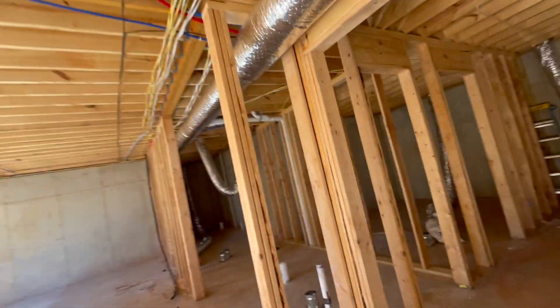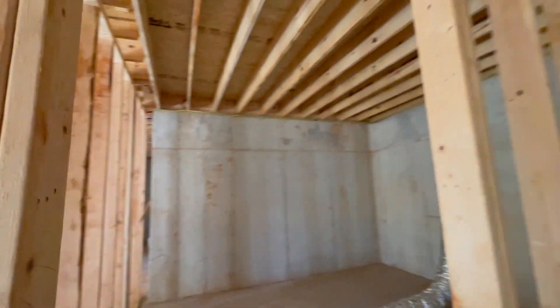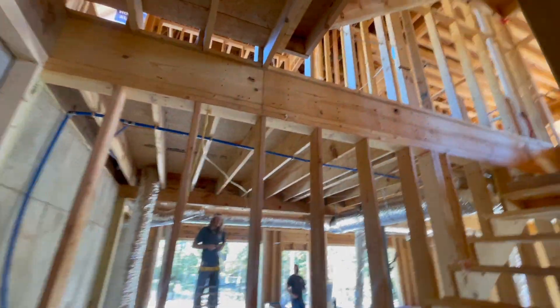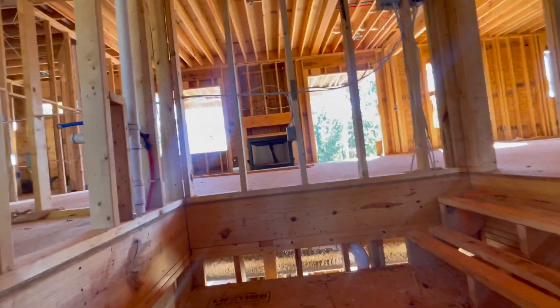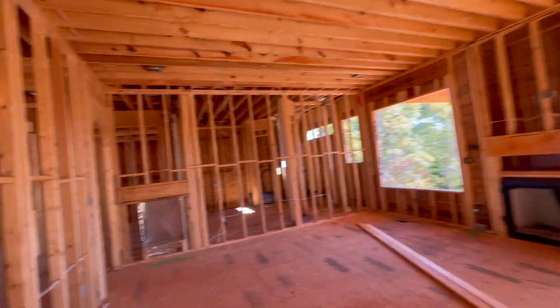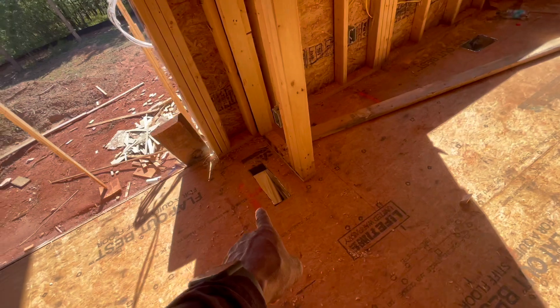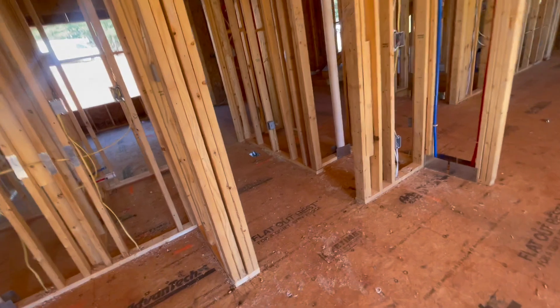You guys have a good one. This is what you want to see, guys. When you get contractors like this, you hold on to them, man. Make sure you schedule these guys right too. All of this right here looks good. I imagine these guys are gonna cover these up during construction so we don't get a lot of sheetrock debris in them.